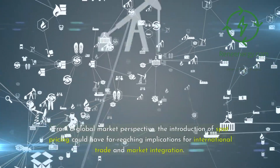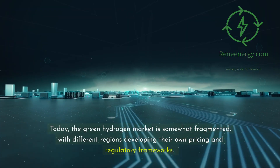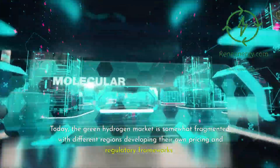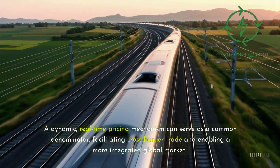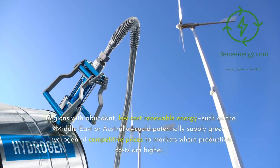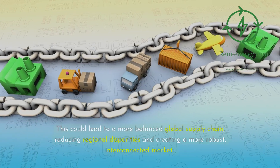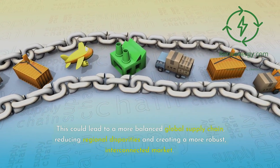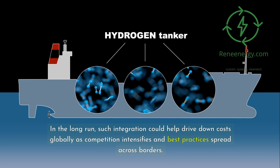From a global market perspective, the introduction of spot pricing could have far-reaching implications for international trade and market integration. Today, the green hydrogen market is somewhat fragmented, with different regions developing their own pricing and regulatory frameworks. A dynamic, real-time pricing mechanism can serve as a common denominator, facilitating cross-border trade and enabling a more integrated global market. Regions with abundant, low-cost renewable energy, such as the Middle East or Australia, could potentially supply green hydrogen at competitive prices to markets where production costs are higher. This could lead to a more balanced global supply chain, reducing regional disparities and creating a more robust, interconnected market. In the long run, such integration could help drive down costs globally as competition intensifies and best practices spread across borders.